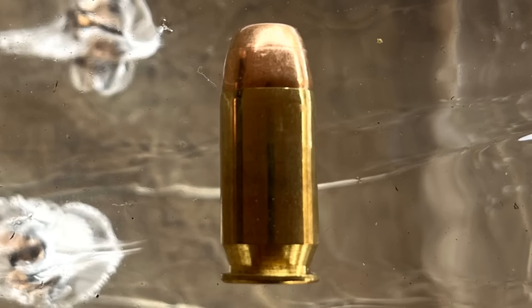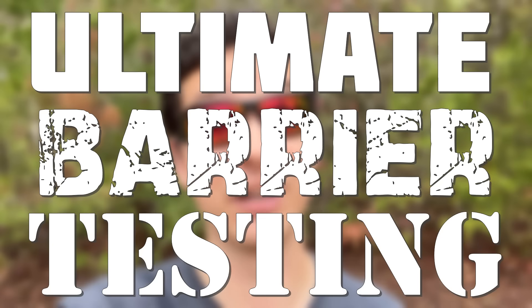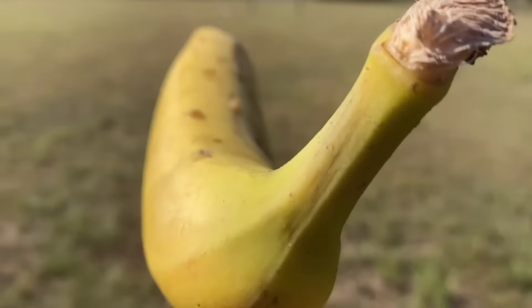9mm vs. .45 ACP. Can we end the age-old debate on this episode of Ultimate Barrier Testing? I don't know if we're actually going to end the debate, but let's see which one does better on the four targets I have lined up. And now on to the first target.